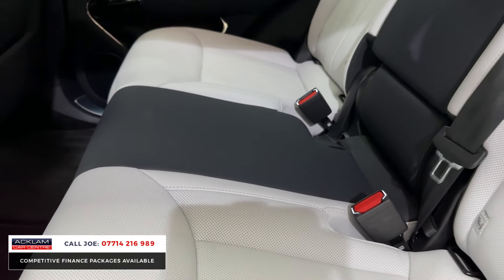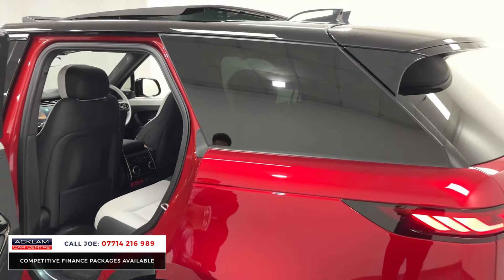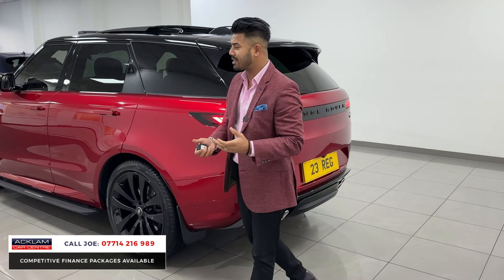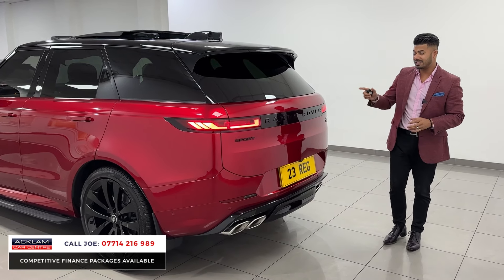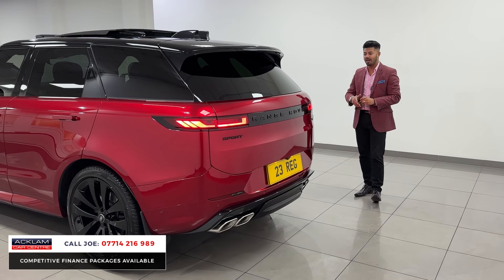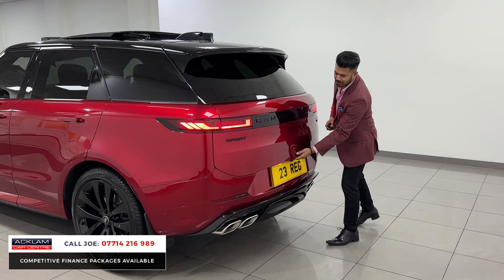What really stands out is the fact that you're saving a fortune. You're getting a car that there isn't many of about — when I looked earlier doing our research, I think there are literally maybe seven or eight available. This is the best price in the country at £112,990 with 7,000 miles on, plus the added extras of the £3,000 deployable side steps.